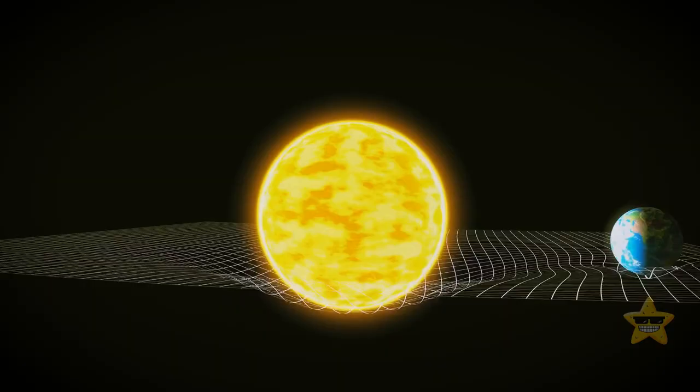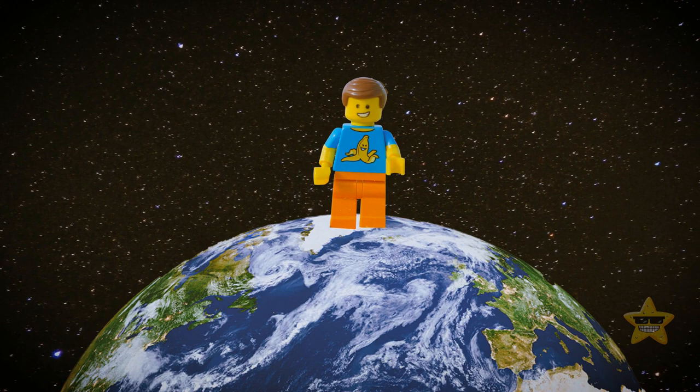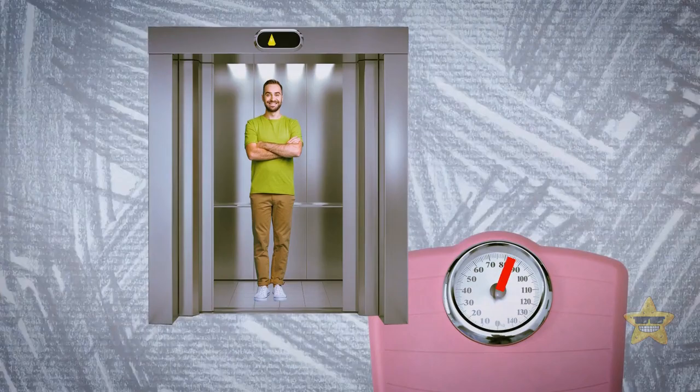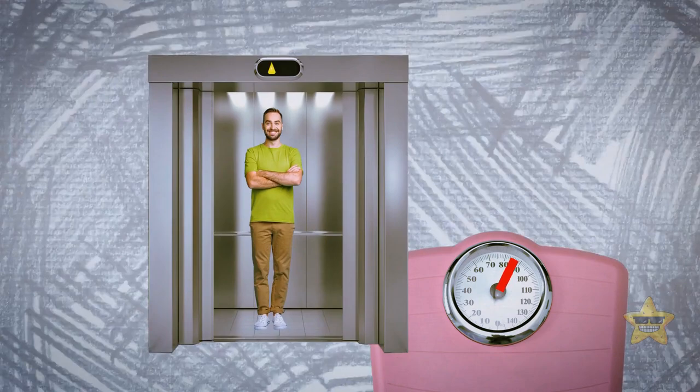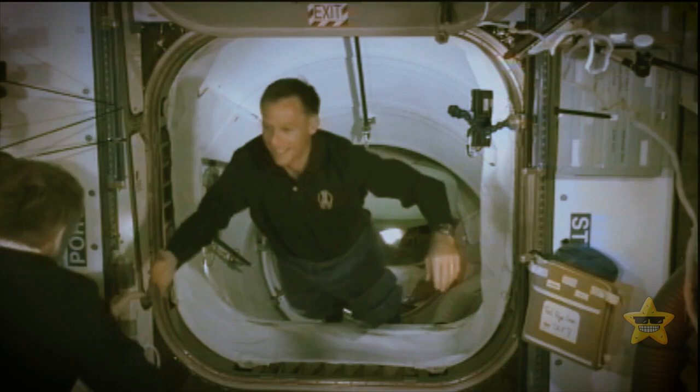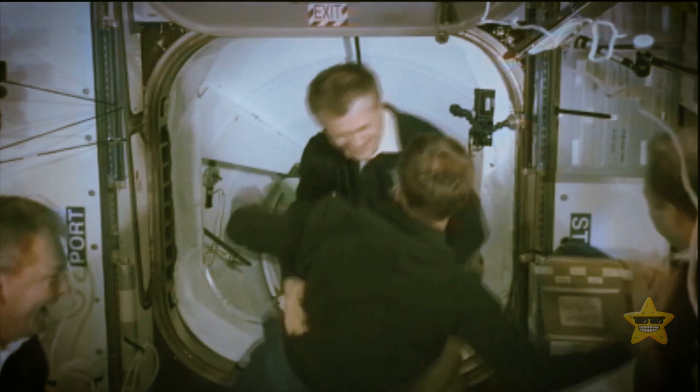We feel gravity as a force simply because we're placed on some surface. If there was no surface and no attraction between us and that surface, we would become weightless. Try this experiment: you'll need a bathroom scale and an elevator. You'll soon see that your weight fluctuates as you move up and down, because the elevator speeds up and slows down. On board the International Space Station, astronauts literally move along with the station, so there's nothing to push them against its side to give them weight.